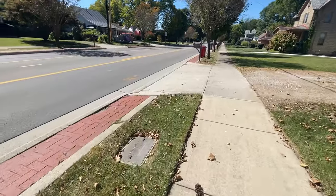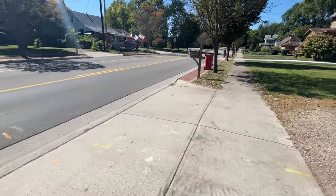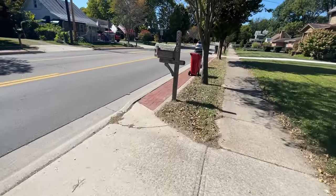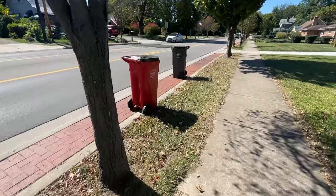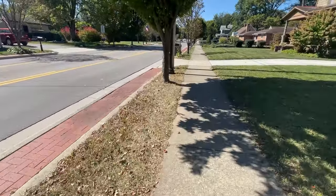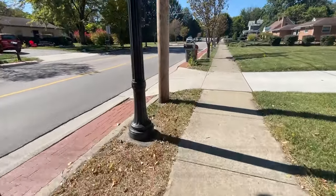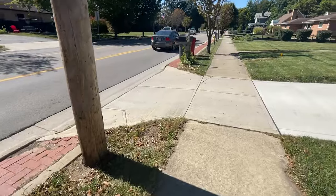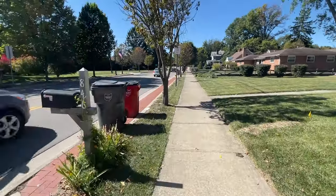Something very interesting here in Uptown Groveport is this brick area in between the road and the grass and the sidewalk. It's really interesting — there's gotta be a story behind that because you just don't see that along the street of a town.